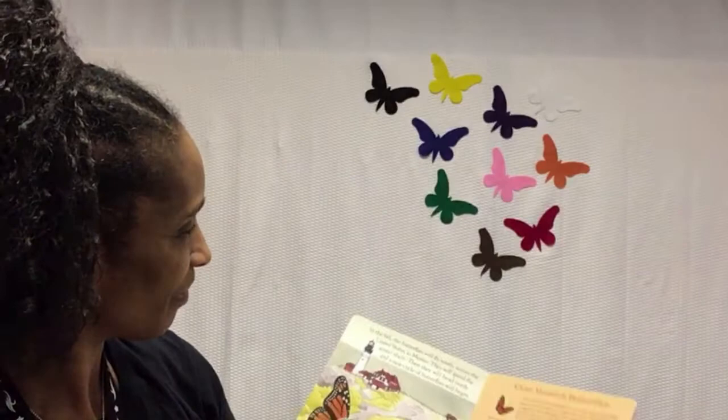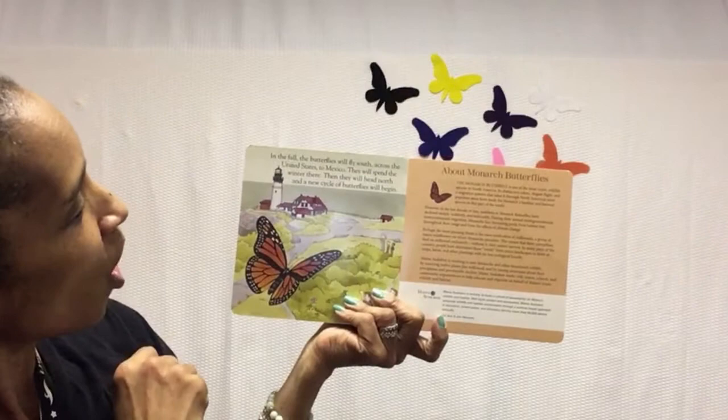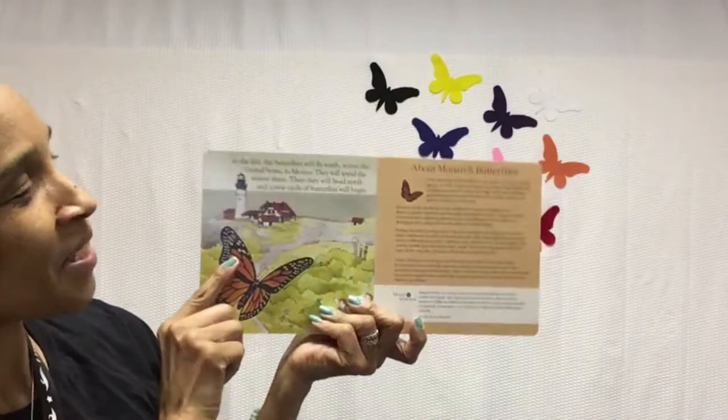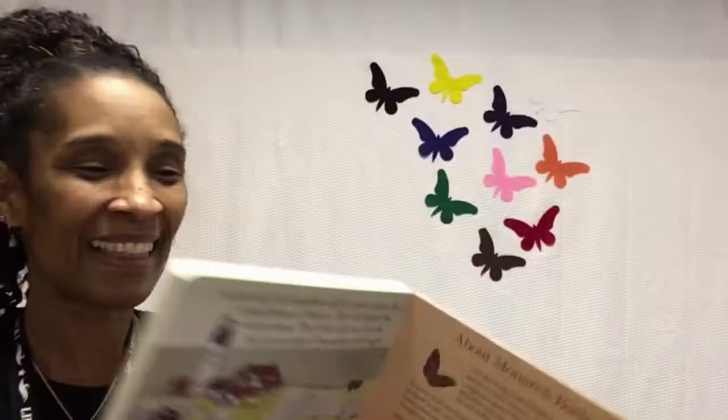In the fall, the butterflies will fly south across the United States to Mexico. They will spend the winter there. Then they will head north and a new cycle of butterflies will begin. And that's the end of A Monarch Butterfly Story.